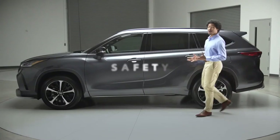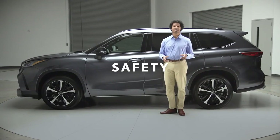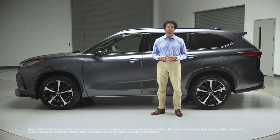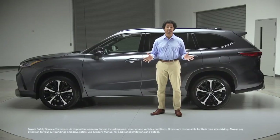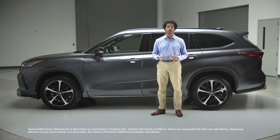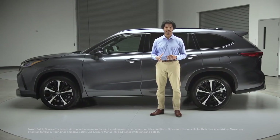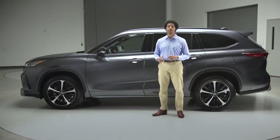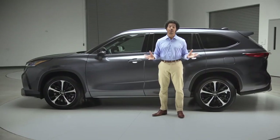But it's not all about entertainment — safety technology is also a priority here. Like all current Highlander grades, XSE features Toyota Safety Sense 2.5+. This active safety suite brings along great enhancements like intersection support and emergency steering assist functionality for the pre-collision system, and curve speed management for the dynamic radar cruise control.